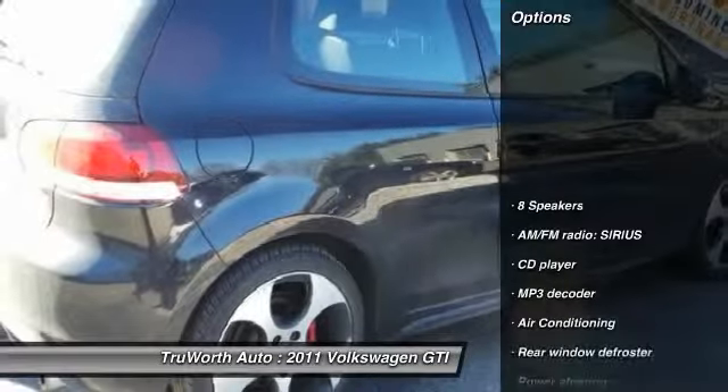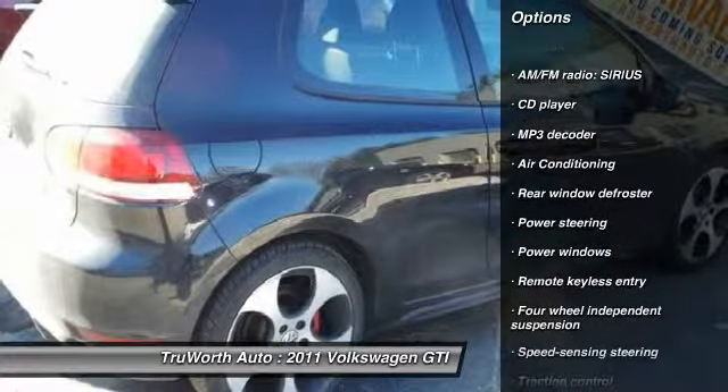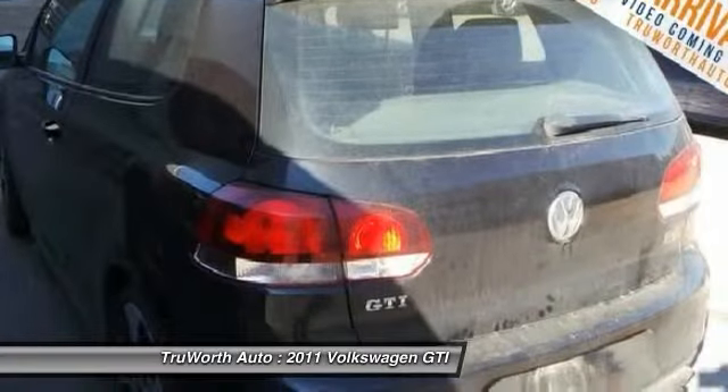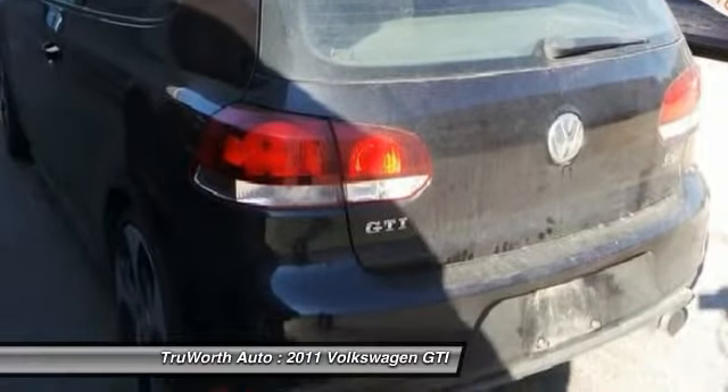Here are some of this vehicle's great options: traction control, dual airbags, power steering, air conditioning, front cruise control, four wheel disc brakes, eight speakers, electronic stability control, fog lights, power windows.